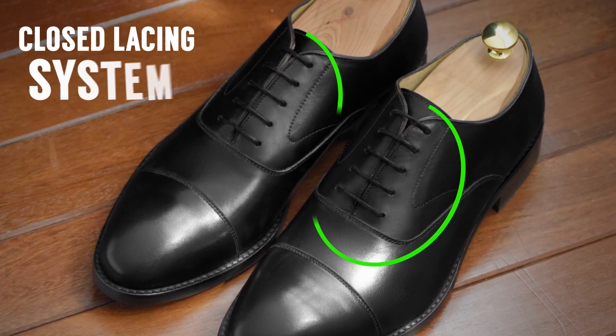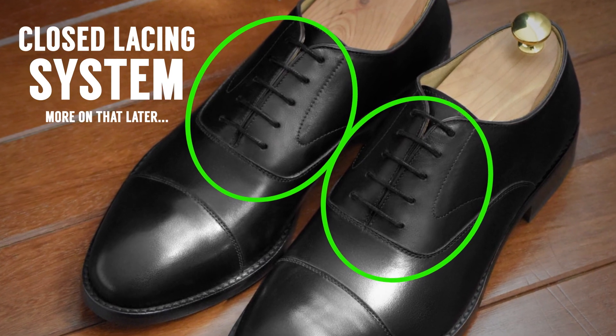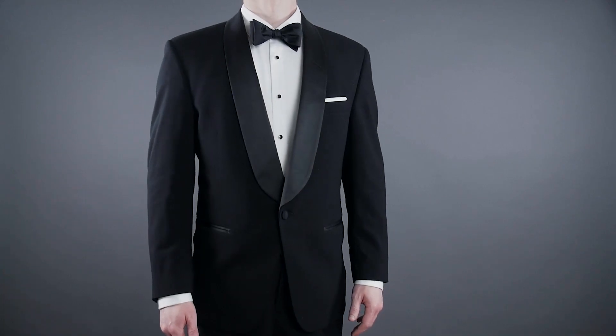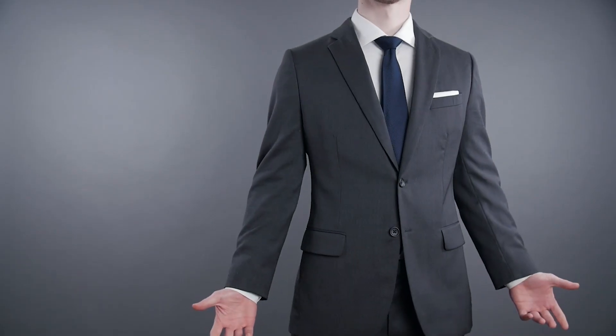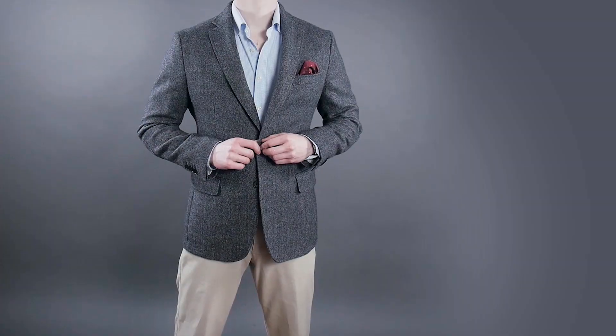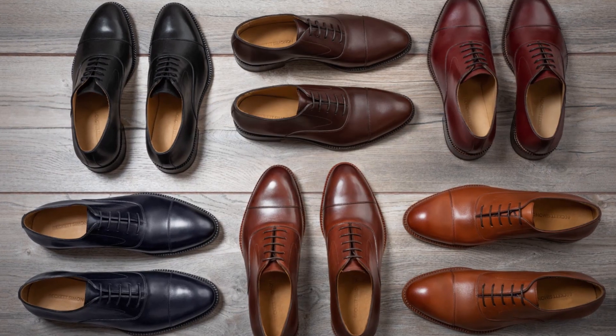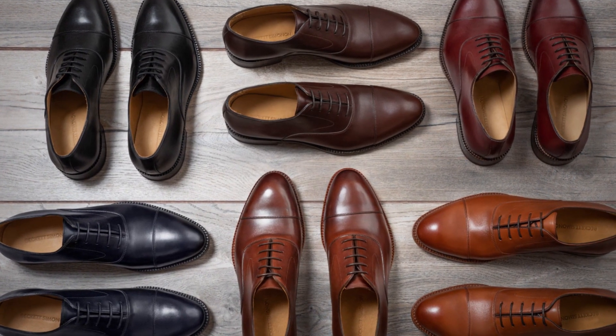An oxford by definition is a dress shoe with a closed lacing system. It's traditionally free from ornamentation and overall is a very simple shoe. Occasionally, you'll see a cap toe on this, but this shoe is meant to be worn with black tie, with business formal clothing, with business casual clothing — and by that I mean a sports jacket with odd trousers, maybe a casual suit — but it is not something that is meant to ever be worn with jeans. Oxfords come in a wide variety of colors: black is the most common, but you'll also see oxblood, brown, dark brown, and lighter tans.